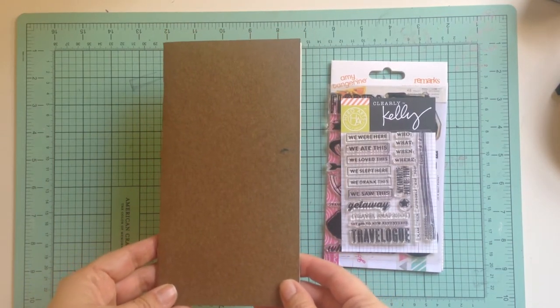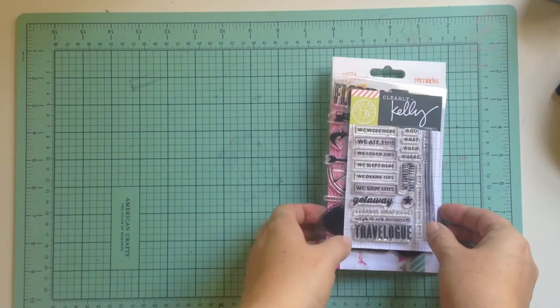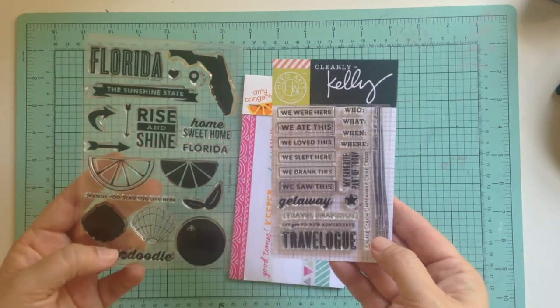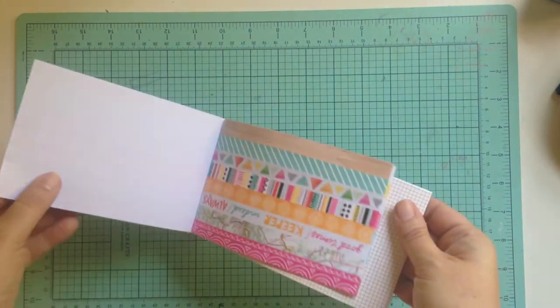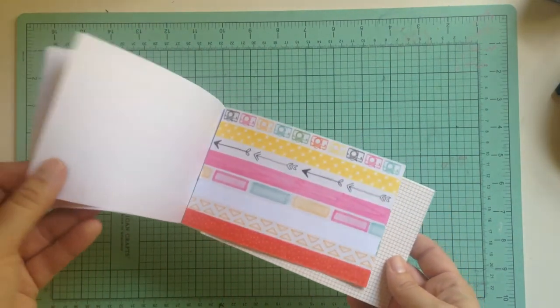The notebook itself is a Midori brand 002 insert. It has grid paper on both sides. For decorating, I try to limit it to just a couple of things: these Kelly Perky stamps with various rubber stamp inks, and washi tape — I try to limit it to this product by Amy Tangerine.